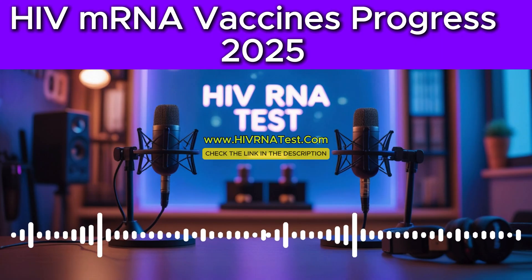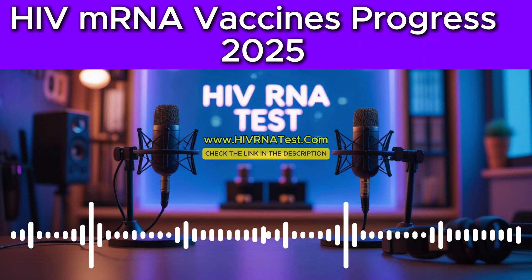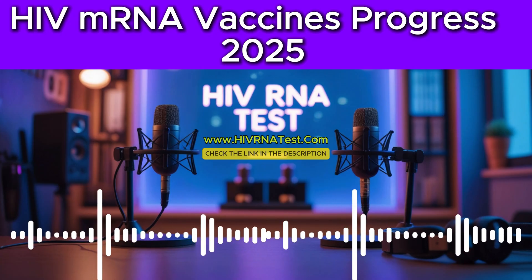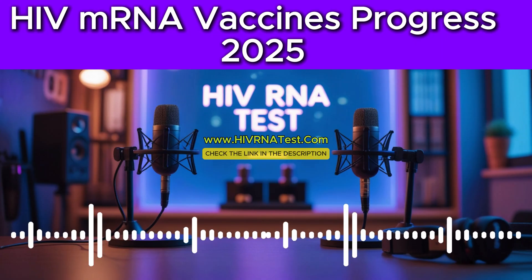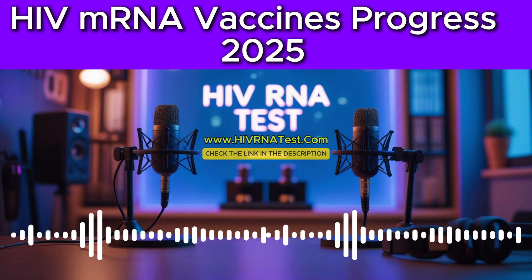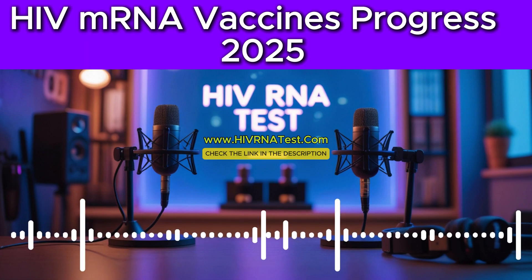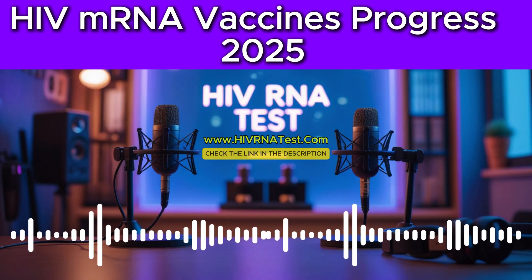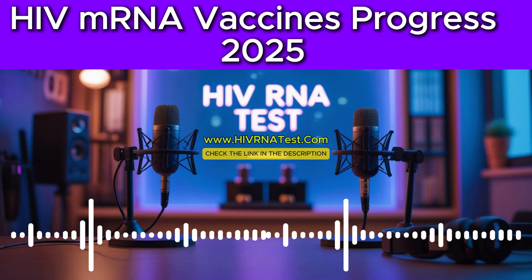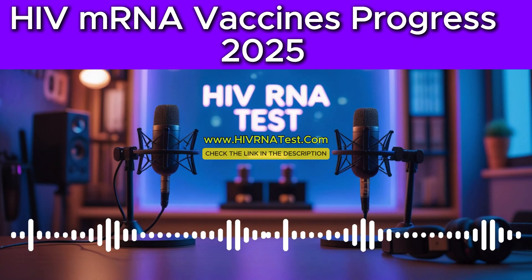With all this exciting, albeit challenging, vaccine progress happening, what does it mean for HIV testing and prevention right now? The answer is: these vaccine developments actually highlight why current strategies — especially early detection through regular HIV testing — remain so incredibly important. Knowing your HIV status early allows for prompt treatment with effective antiretroviral therapies. These therapies are life-saving for the individual, but they also dramatically reduce the amount of virus in the body, which significantly cuts down the risk of transmitting HIV to others. Treatment is prevention. Even with the hope of a vaccine on the horizon, testing is still a cornerstone.